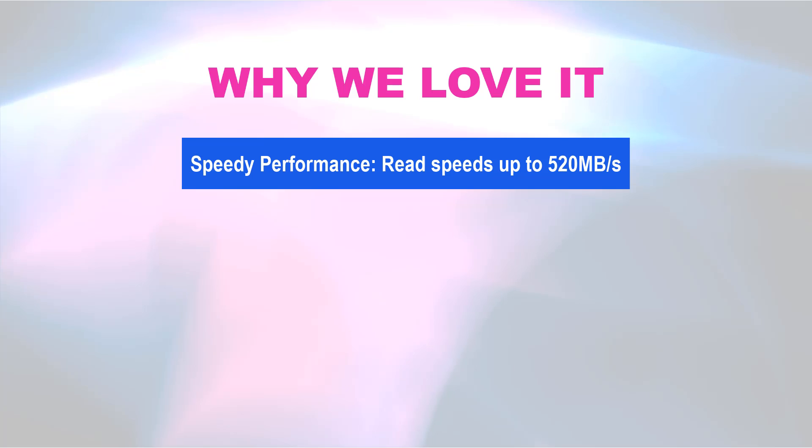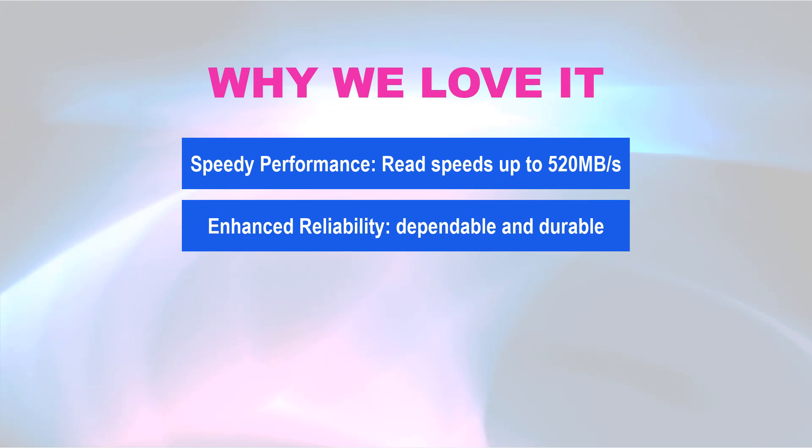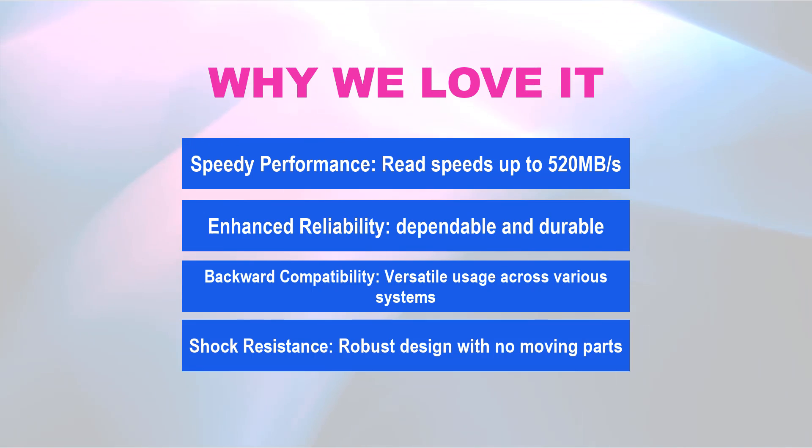Why we love it! Speedy performance — read speeds up to 520 MB/s for fast startups. Enhanced reliability — dependable and durable. Backward compatibility — versatile usage across various systems. Shock resistance — robust design with no moving parts.